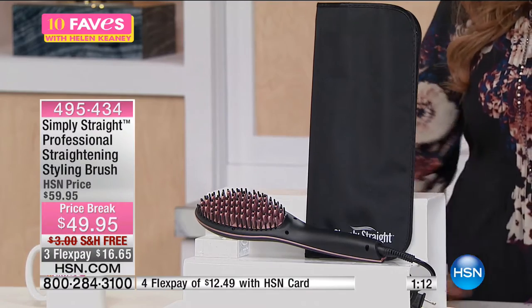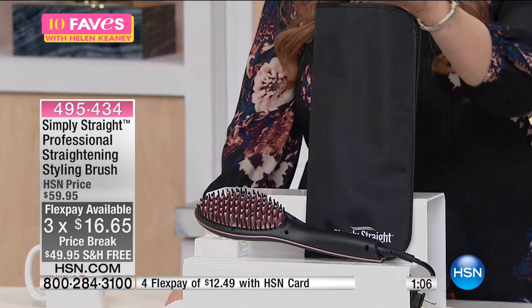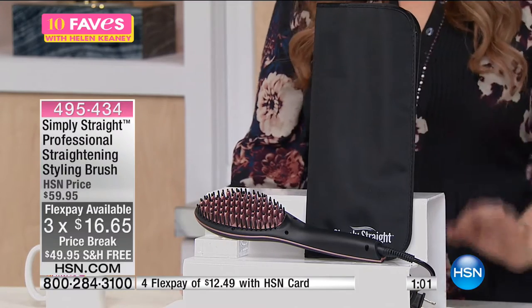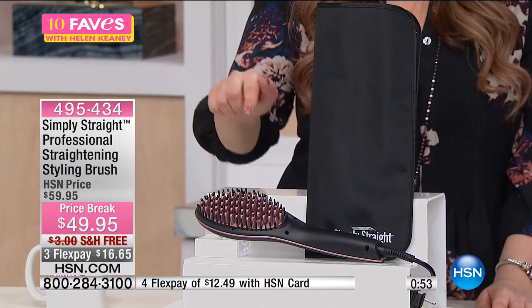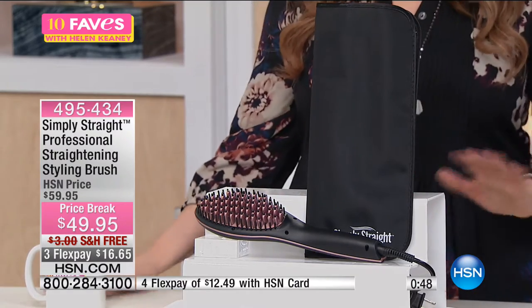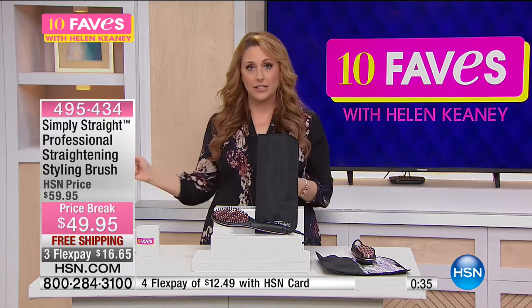We're doing a price break today — $59.95 is our low HSN price, we're taking $10 off our already low HSN price. We're also doing free shipping and handling and including the case. This deal is exclusive to us here at HSN — you can get it home for $16.65 on flex pay. You're not going to get it for that price anywhere else.